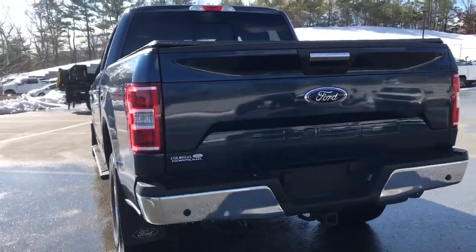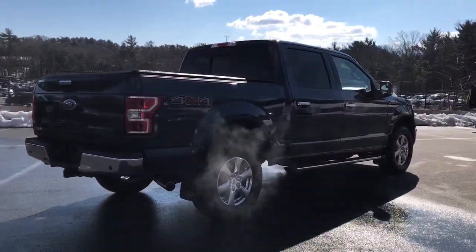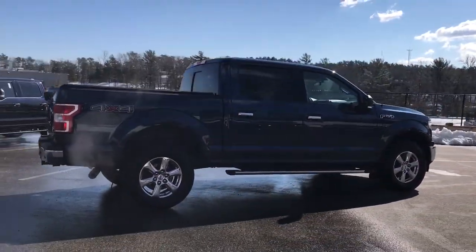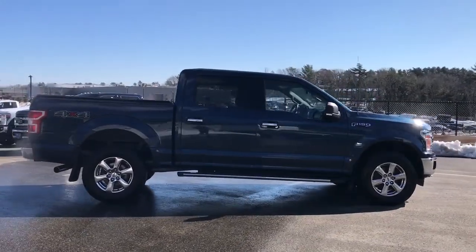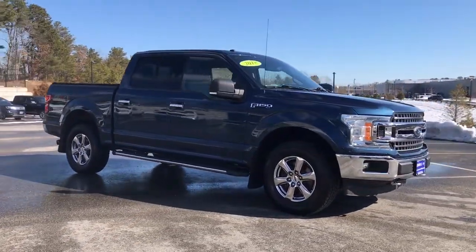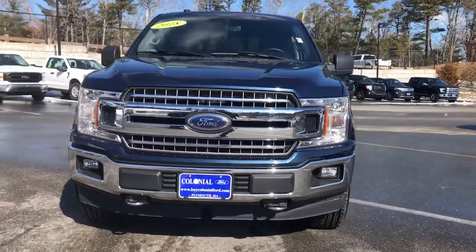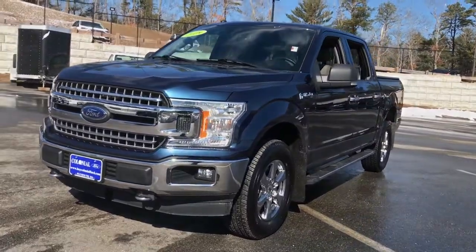Keyless entry, backup camera, 4x4, V6 cylinder engine, iPod and MP3 input, fog lamps, aluminum wheels, front tow hooks, electronic stability control, vehicle anti-theft system. Feel the satisfaction that comes from reaching a higher level of productivity in this F-150.